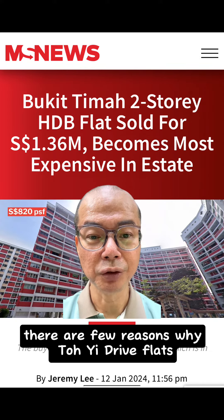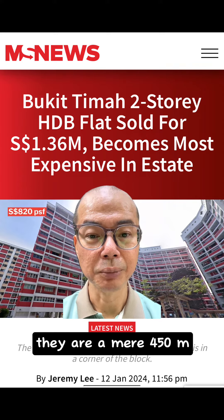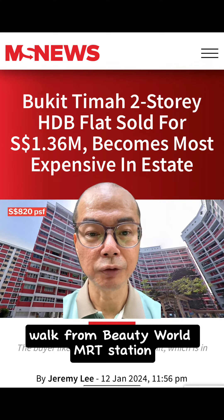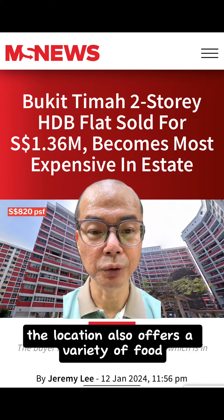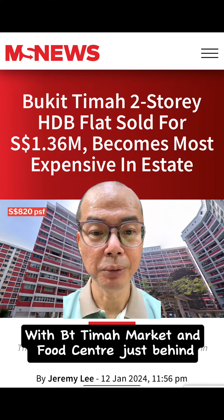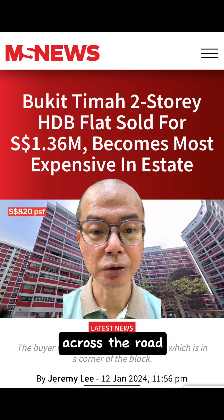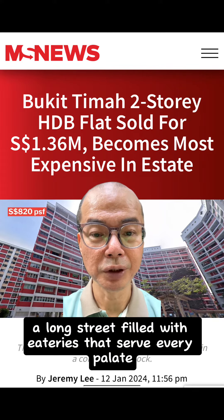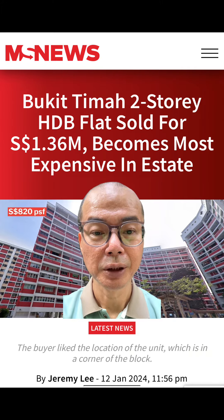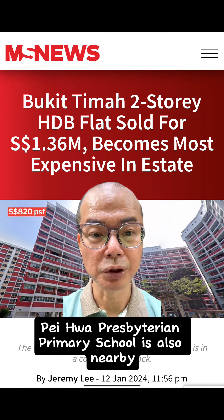There are a few reasons why Toh Yi Drive flats may be so popular. For one, they are a mere 450m walk from Beauty World MRT station. The location also offers a variety of food and retail options, with Bukit Timah Market and Food Centre just behind and malls like Bukit Timah Shopping Centre and Beauty World Centre across the road. There's also Cheong Chin Nam Road, a long street filled with eateries that serve every palate. As for educational institutions, Pei Hwa Presbyterian Primary School is also nearby.